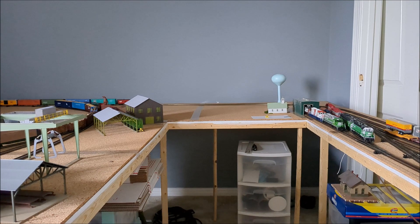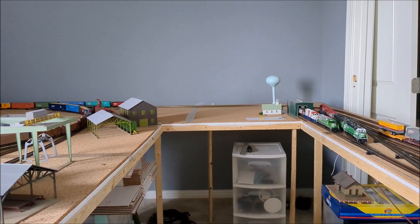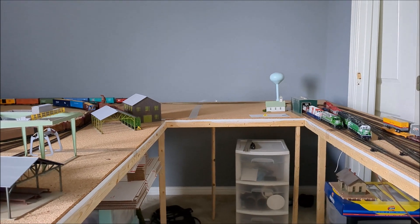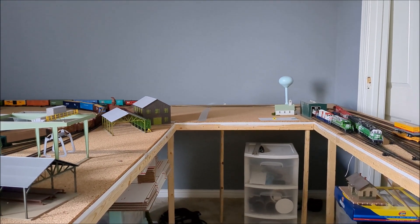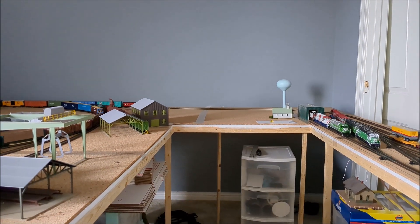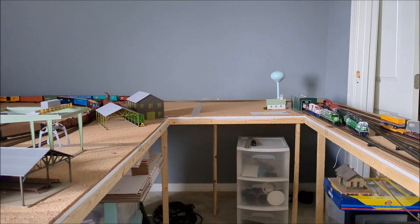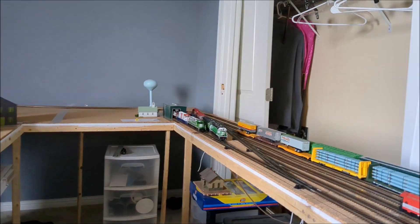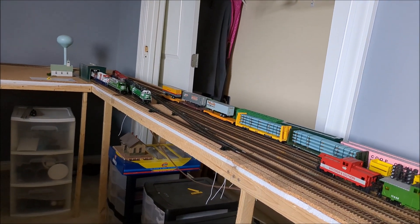Once that's done, I'll be able to go grab some Masonite and do the fascia at least. Hopefully by then I'll have this sagging dilemma figured out, and I can grab whatever other supplies I need at that time too. Installing the fascia is holding me up from finishing the wiring.